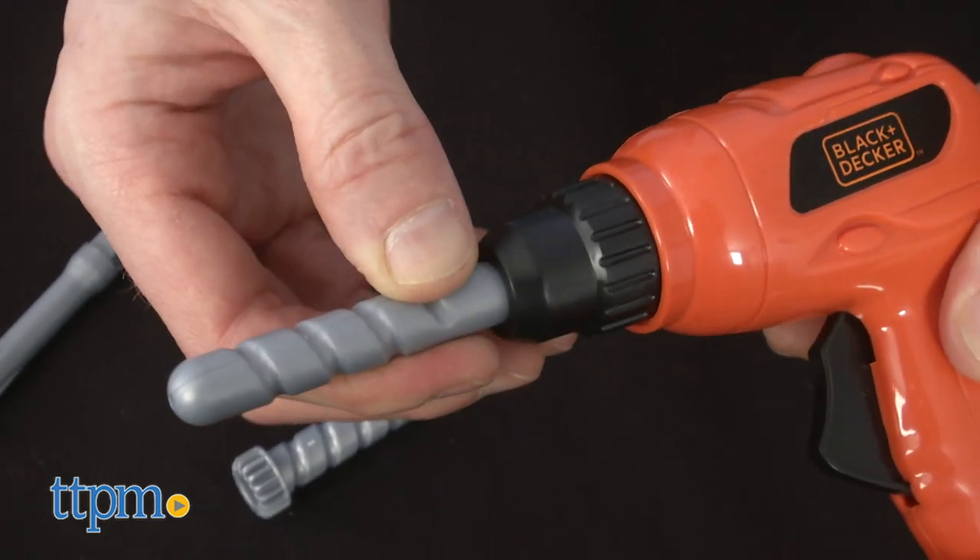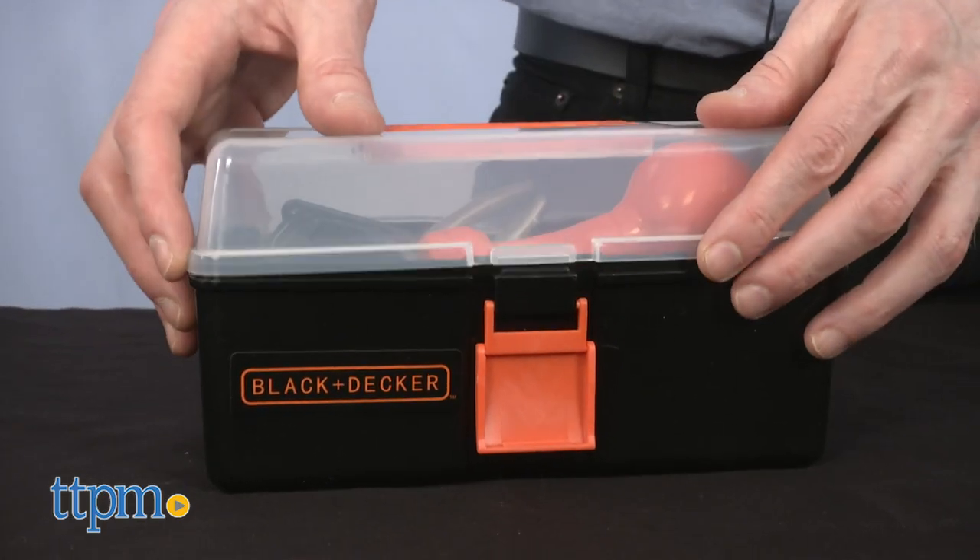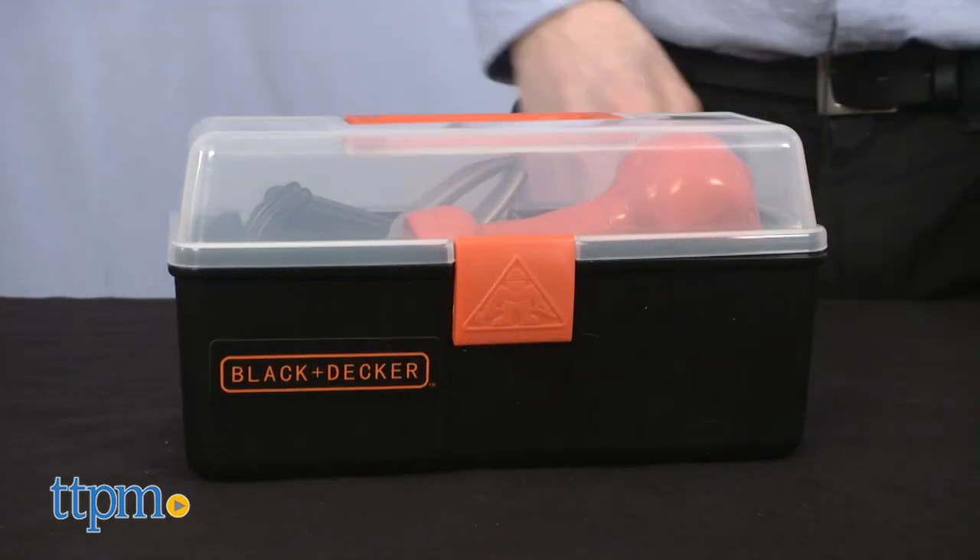The toolbox is cute and handy. The hardhat and vest are adorable, but be aware that it may not fit all children. Both sets are recommended for ages three and up, and they are sold separately.